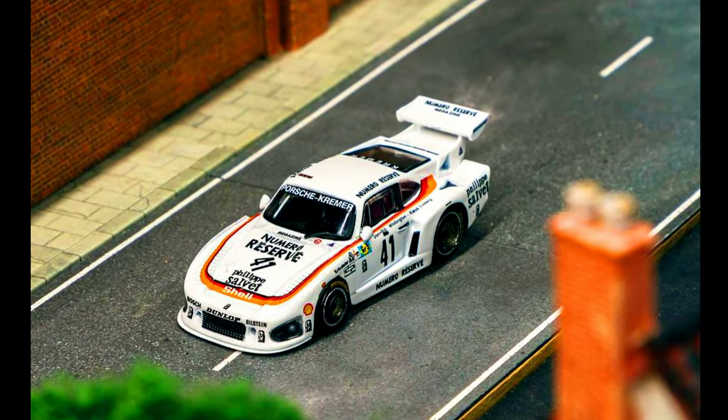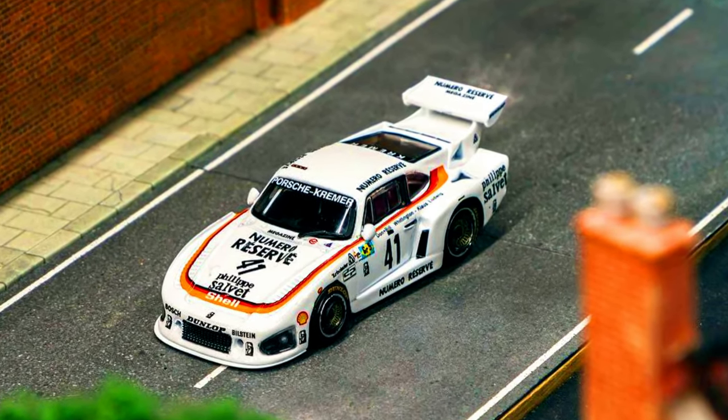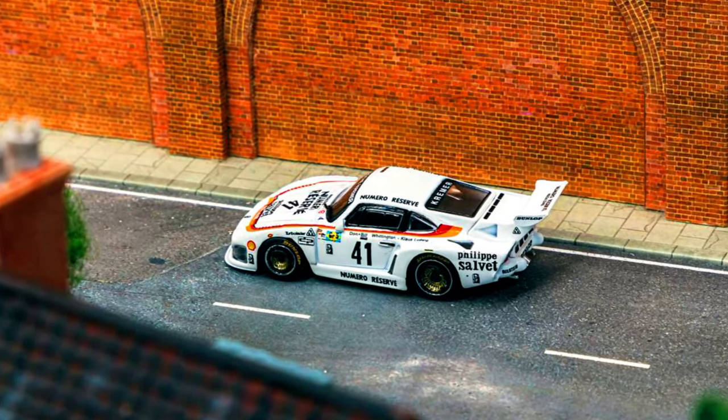The winning car from the 1979 24 Hours of Le Mans — the Porsche 935 K3. Pre-order it now via authorized resellers.